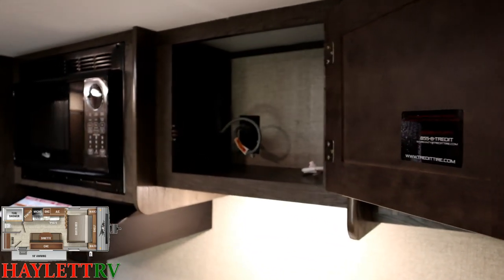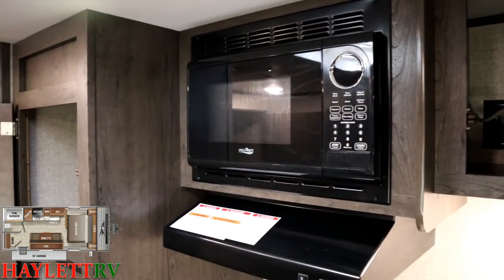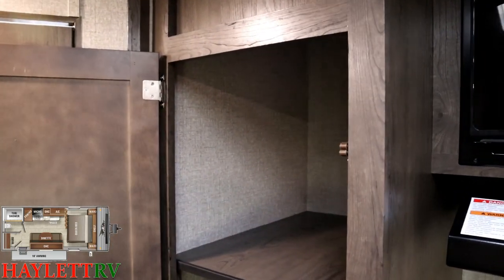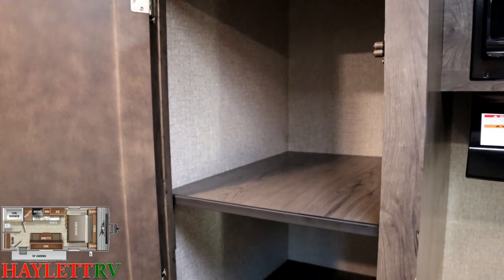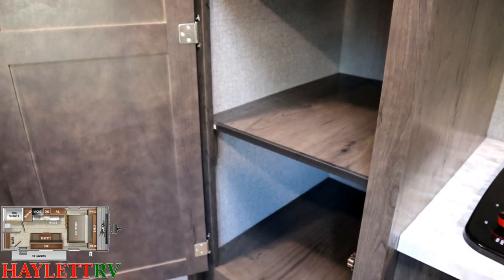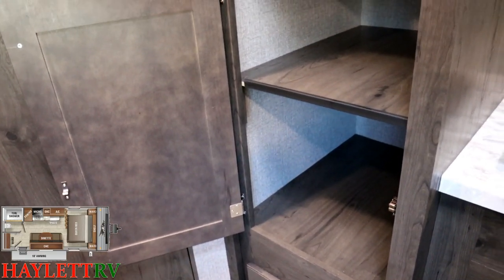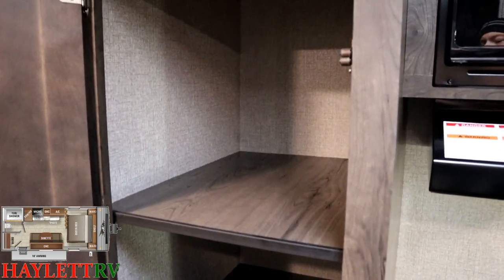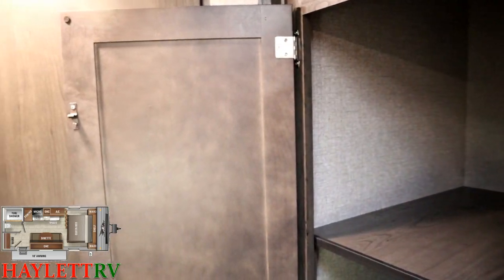Some other little trailers like a Wolf Pup here at Halet RV do the same dual water heater switch thing, but not all of them do. You have the same pocket-screwed cabinet construction here that you'd find in a bigger J-Flight or even up to a North Point fifth wheel. This has a smaller fridge than something like a Wolf Pup, but it has more dry storage — you're gaining a big pantry space that other brands with bigger refrigerators don't have. Everything is a push and a pull.